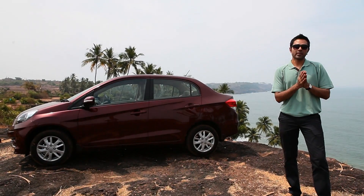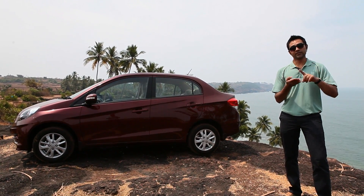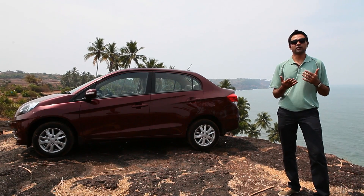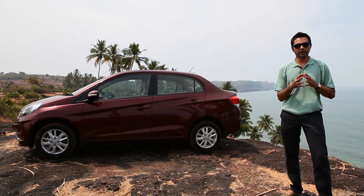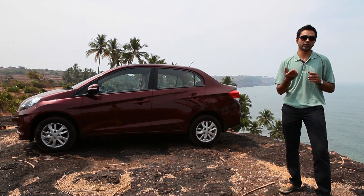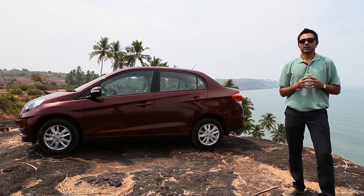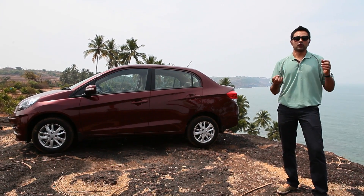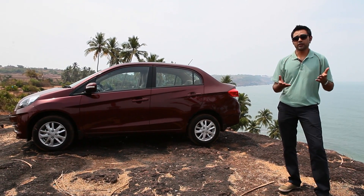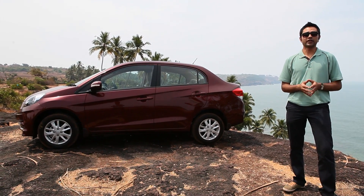To quickly sum things up: the Amaze is a good-looking car, it's spacious, it's practical, and the diesel engine is a nice unit, although it's a little noisy. It has the potential to do well, given that Honda prices it right. We've been a little sneaky — we looked in the glove box and the insurance policy of this particular car is valued at 6.8 lakh rupees, which gives you a rough indication of what they may have priced it at, though it may not be exactly that. All in all, a good car with the potential to do well. In about a month's time, we'll pit it against the Dzire and its other competition, so look forward to that.